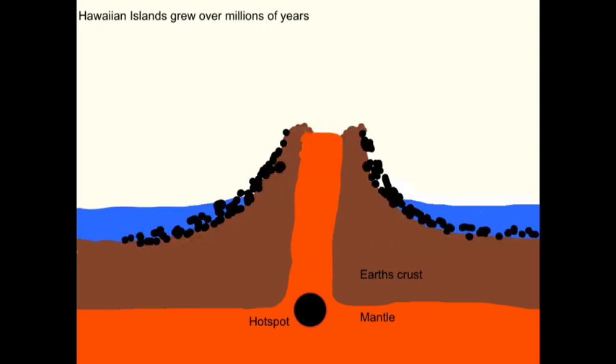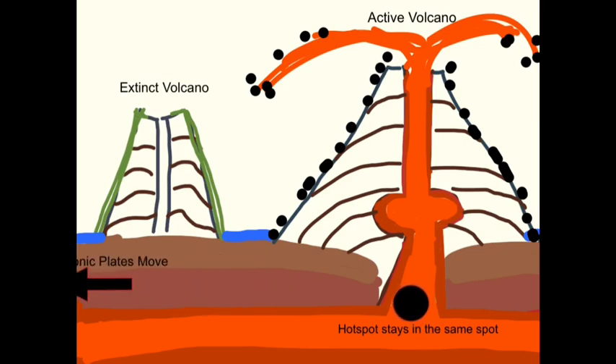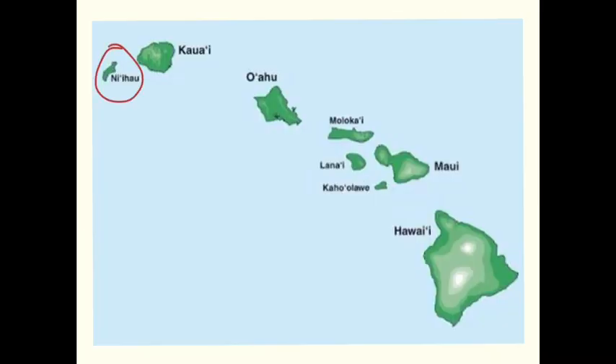Over millions of years the magma from the volcanoes has slowly built up the islands of Hawaii. The hot spot is in a fixed place and the tectonic plate moves. The first island to be created was Niau, then followed by Kauai,